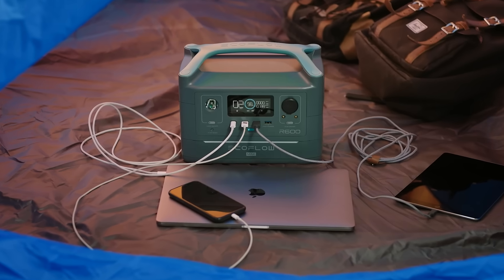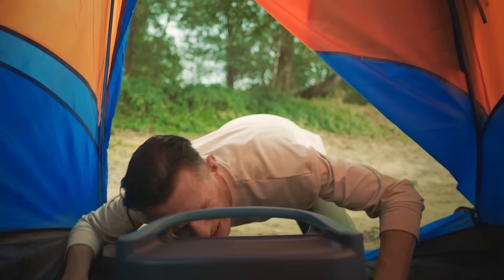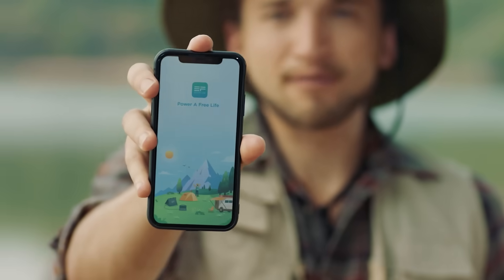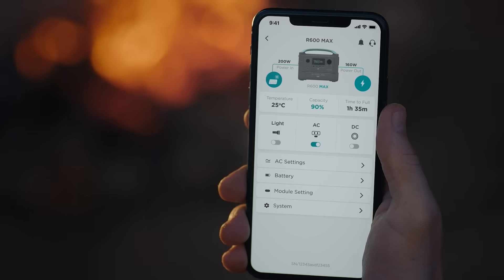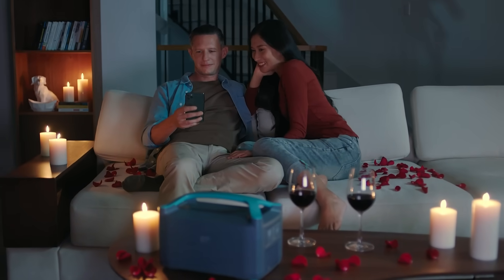As you might expect, the built-in screen tracks each and every watt that flows through the battery. Useful? Absolutely. But convenient? In this wireless world of ours, remote control is key. Now you can pair R600 with the new EcoFlow mobile app. It does everything right from the palm of your hand — monitor your output, receive recharge alerts, check your carbon footprint, or set the mood for date night when the kids are out of the house.